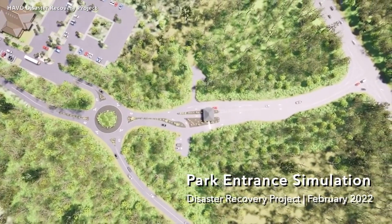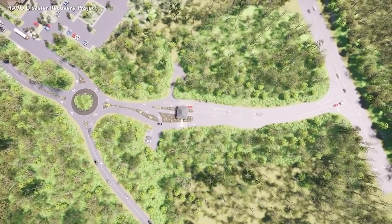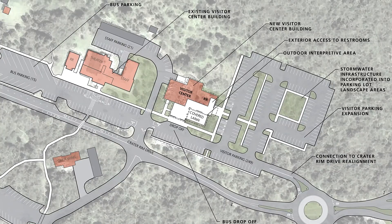This week, the National Park Service unveiled its proposal to repair and/or replace critical park infrastructure. We'll examine the different components of the recovery plan in greater detail.